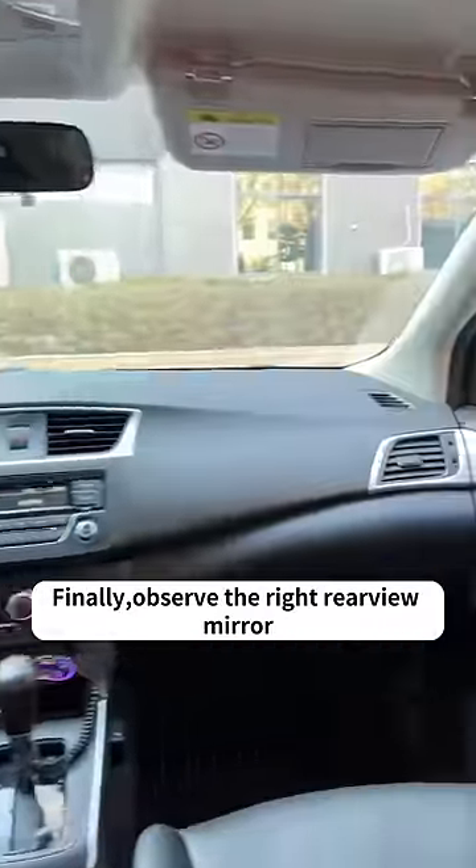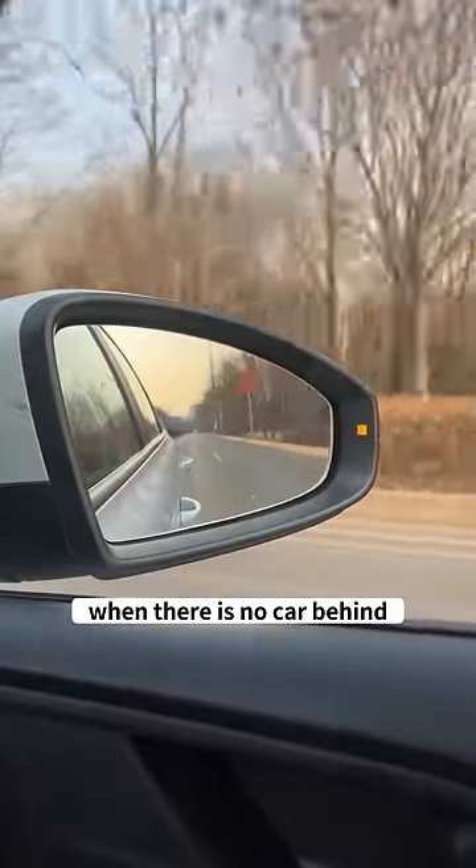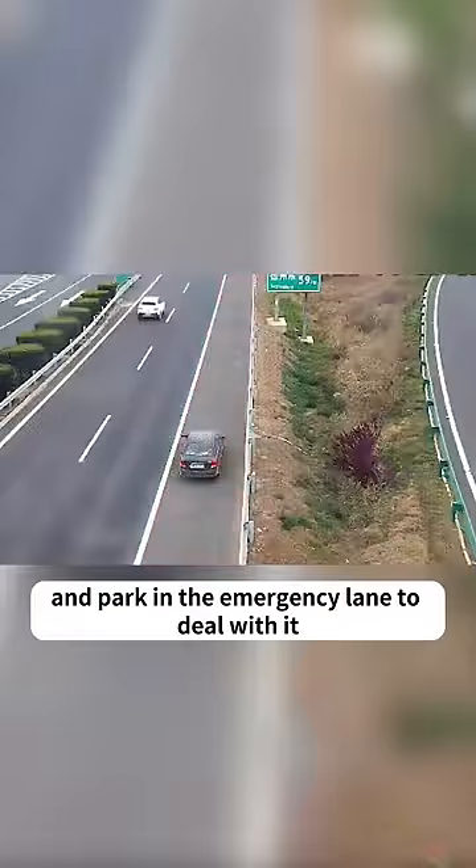Finally, observe the right rearview mirror and gradually move the car closer to the right lane when there is no car behind, and park in the emergency lane to deal with it.